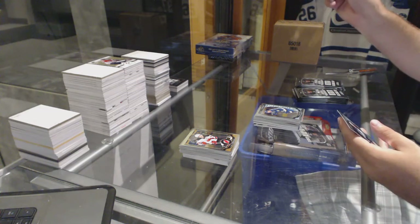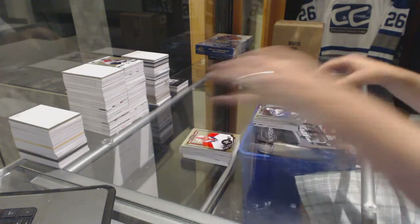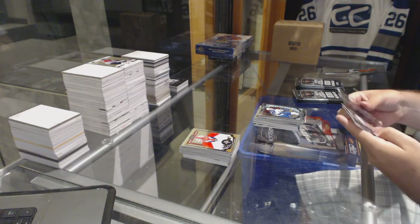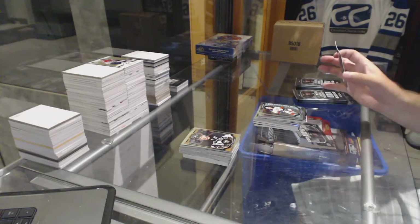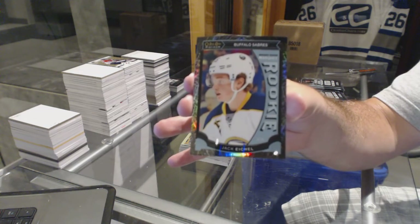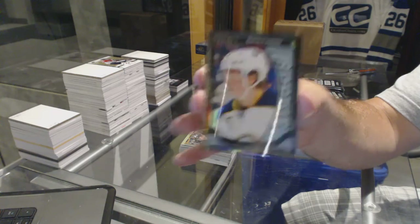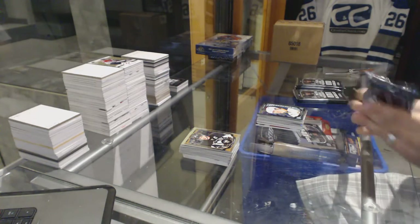Team Logos of Erik Karlsson for the Ottawa Senators, Andrew Copp for the Winnipeg Jets. We've got a pretty sweet Nick Ritchie marquee rookie for the Anaheim Ducks, and we've got a Black Ice rookie number /99 for the Buffalo Sabres — Jack Eichel!